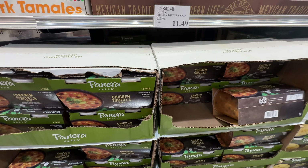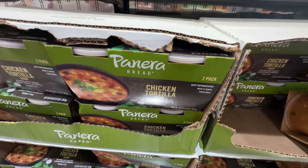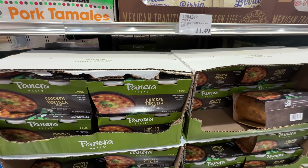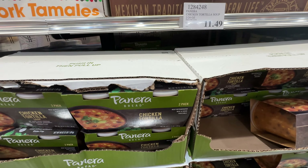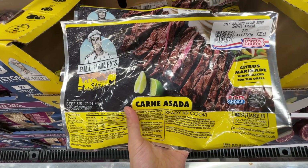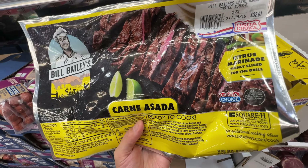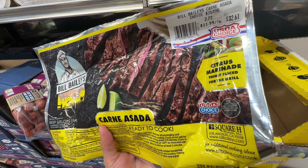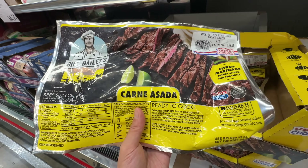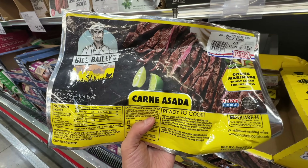I tried this Panera Bread Chicken Tortilla Soup — it's $11.49, a little bit pricier than the Kirkland variety, but it actually tasted really, really good. I just tried it yesterday and loved it. $11.49 — it's worth it. You guys said this one tastes really good too — it would be great for Brandon to review and grill it. It's $32, actually $11.99 per pound, so I'll pick up the smallest one and give you a little review.